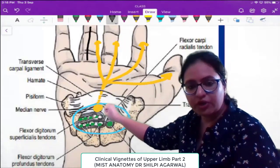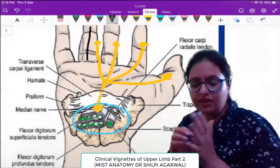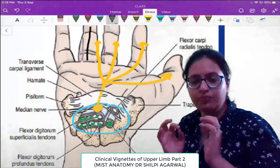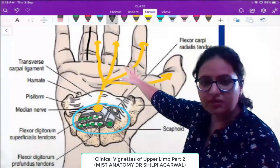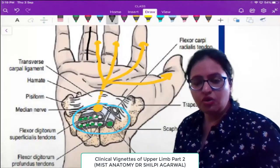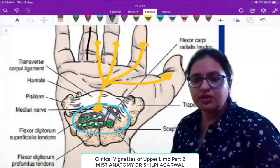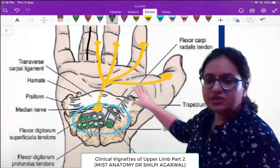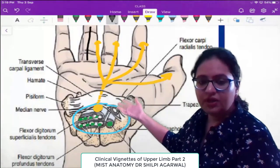When the median nerve is compressed at this point, it leads to tingling sensation — a feeling of pins and prickles or a burning sensation — in the distribution of the median nerve. This kind of sensation usually aggravates at night; the patient may say she feels this sensation only at night or that it is exaggerated at night.